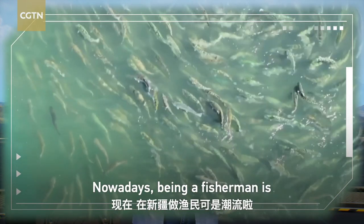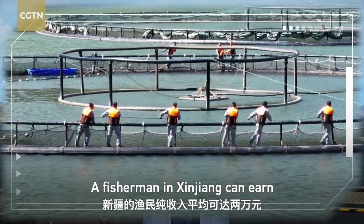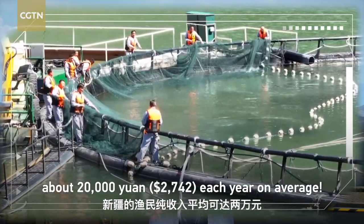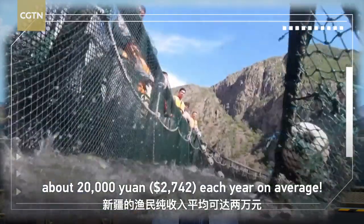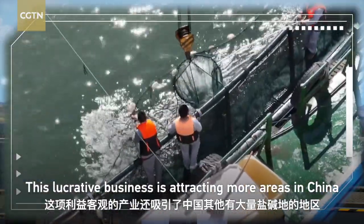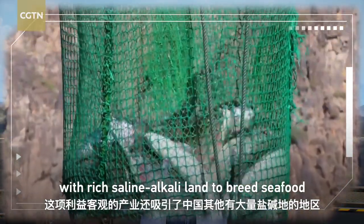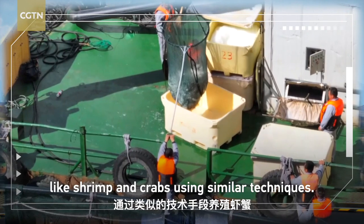Nowadays, being a fisherman is the new fashion in the area. A fisherman in Xinjiang can earn about nearly 20,000 yuan each year on average. This lucrative business is attracting more areas in China with rich saline aqua land to breed seafood like shrimp and crab using similar techniques.